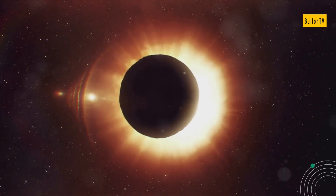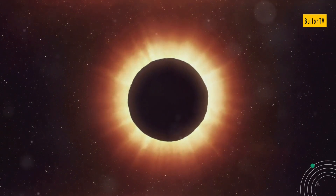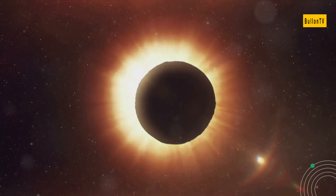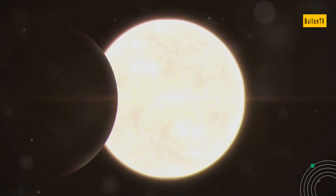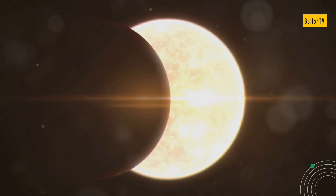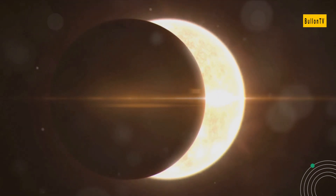To sum up, solar eclipses are magnificent celestial events triggered by the alignment of the sun, moon, and earth. Whether it's a total, partial, or annular eclipse, witnessing this phenomenon evokes a sense of wonder and appreciation for our vast and beautiful universe. Thank you for embarking on this exploration of solar eclipses. Stay curious and remember there's always more to discover when you keep looking up.